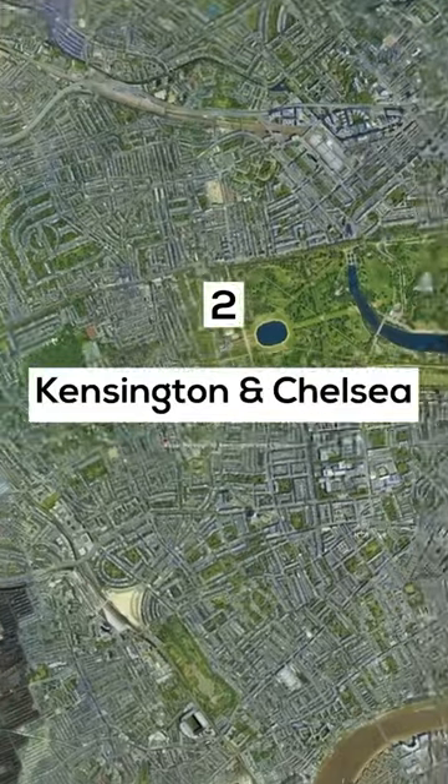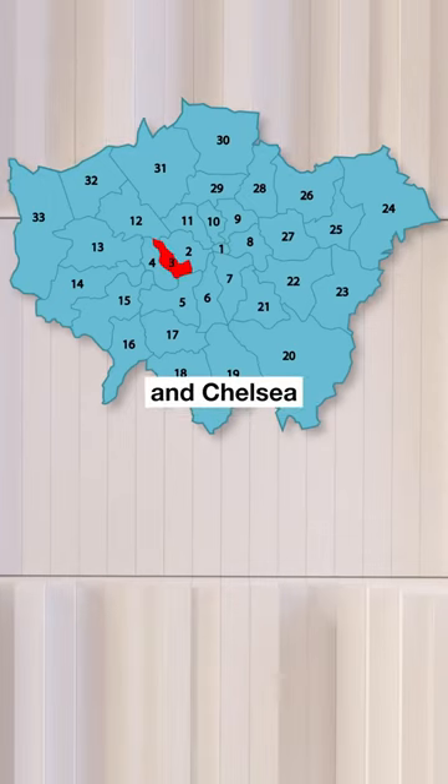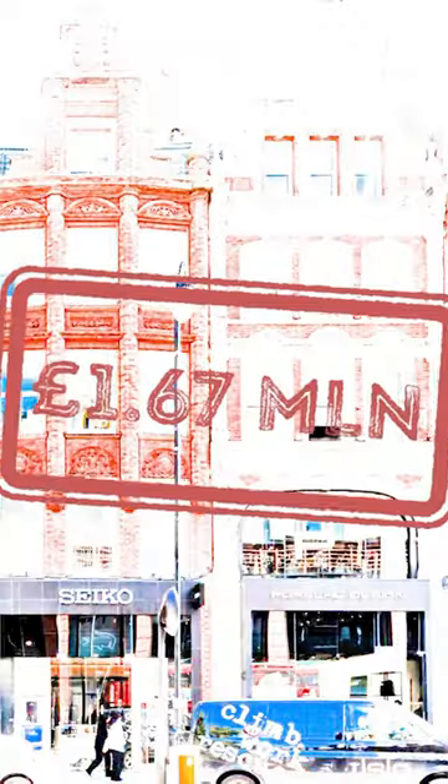Number 2: Kensington & Chelsea. Kensington & Chelsea has an average property price of 1.67 million pounds.